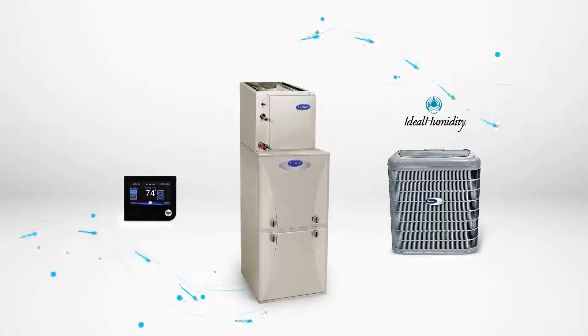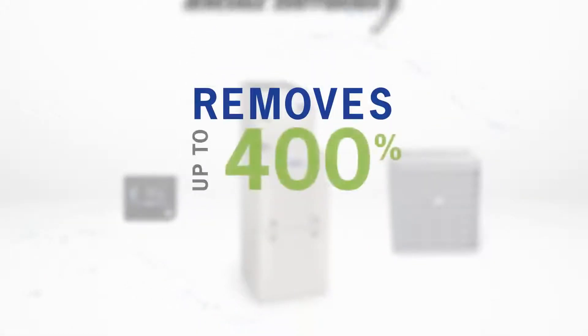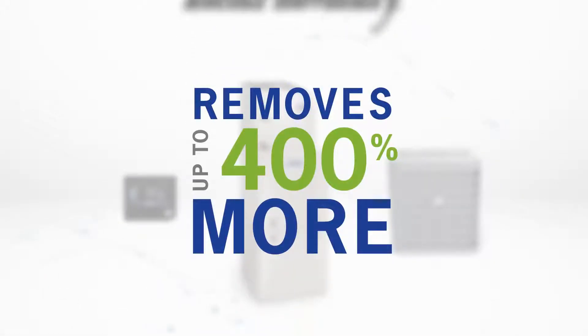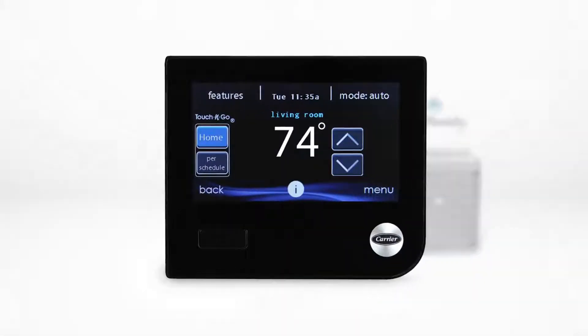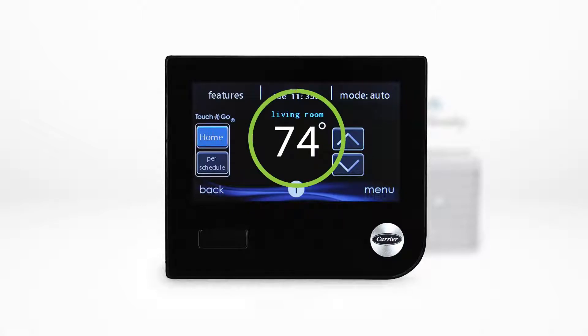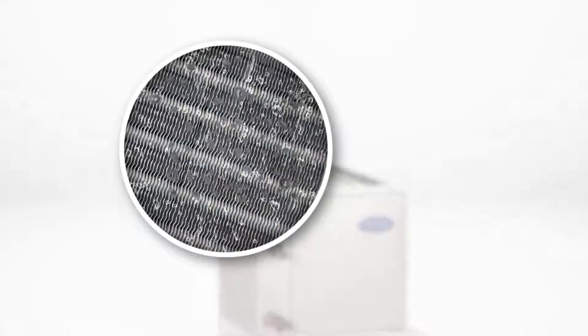When humidity is difficult to control, Ideal Humidity Technology removes up to 400% more moisture than standard air conditioners. To improve humidity control inside the home, the system intelligence constantly monitors both temperature and humidity conditions. When high humidity is sensed, the system adjusts both compressor and fan speeds to create the coldest possible cooling surface inside your system.